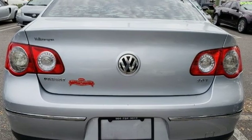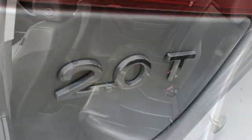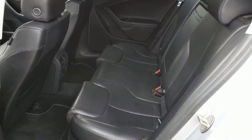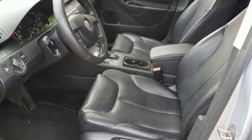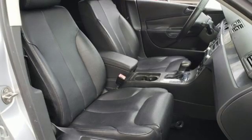AM-FM stereo. Power heated mirrors. Manual tilting steering column. Three 12-volt power outlets. Manual telescoping steering column. Automatic transmission. Aluminum wheels. Gas pressurized shocks. And intercooled turbo inline 4-cylinder engine.